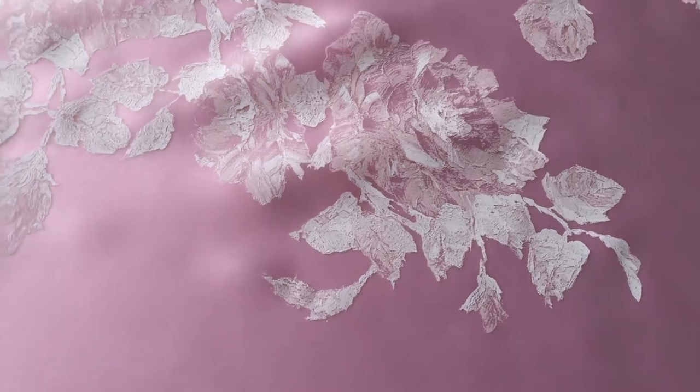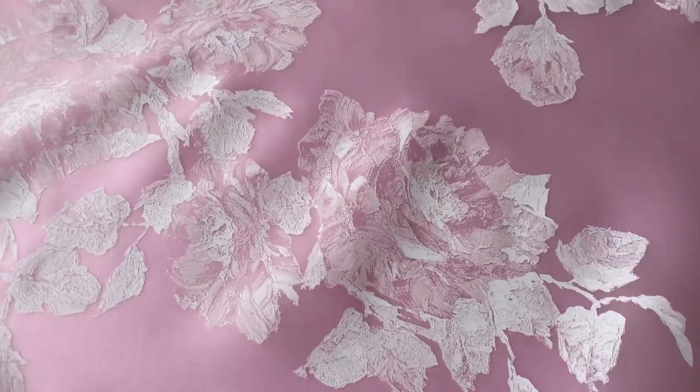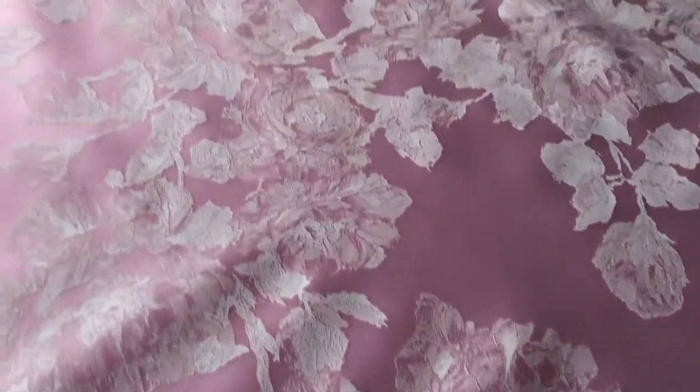Good afternoon from Bridal Fabrics. I'm very excited to introduce to you a product called Martia. It's a beautiful sheer organza satin which has been screen printed with these beautiful roses in ivory.